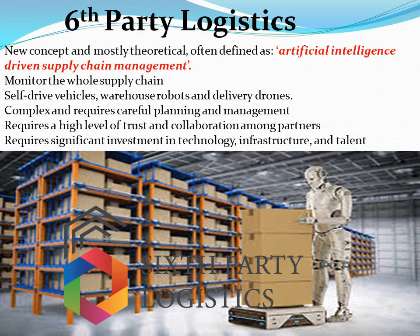The AI system uses ordering patterns and forecasting models to proactively send instructions upstream, which automatically trigger goods production, send instructions to deliver stock, or highlight anomalies. With the advancement in self-driving vehicles, warehouse robots and delivery drones, some of these components are already being used today. However, the implementation of a 6PL model is very complex and requires careful planning and management, a high level of trust and collaboration between the client and the provider, effective communication and coordination among all parties involved, plus significant investment in technology, infrastructure, and talent to ensure the supply chain operates efficiently and effectively.